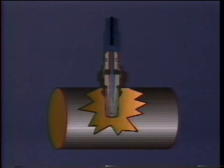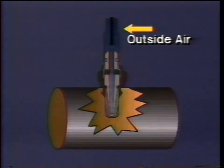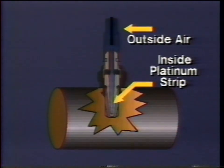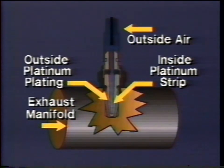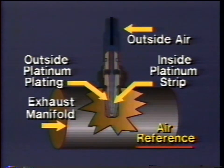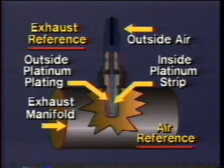The sensor element resembles a thimble and is made of zirconia. The outside of the zirconia is plated with a platinum coating while a strip of the same platinum coating runs down the inside of the zirconia layer. The sensor is further designed so that air from the outside atmosphere flows past the inside platinum strip, and gases from the exhaust manifold flow past the outside platinum plating. We'll call these two sites alternately the air reference side and the exhaust reference side of the sensor.